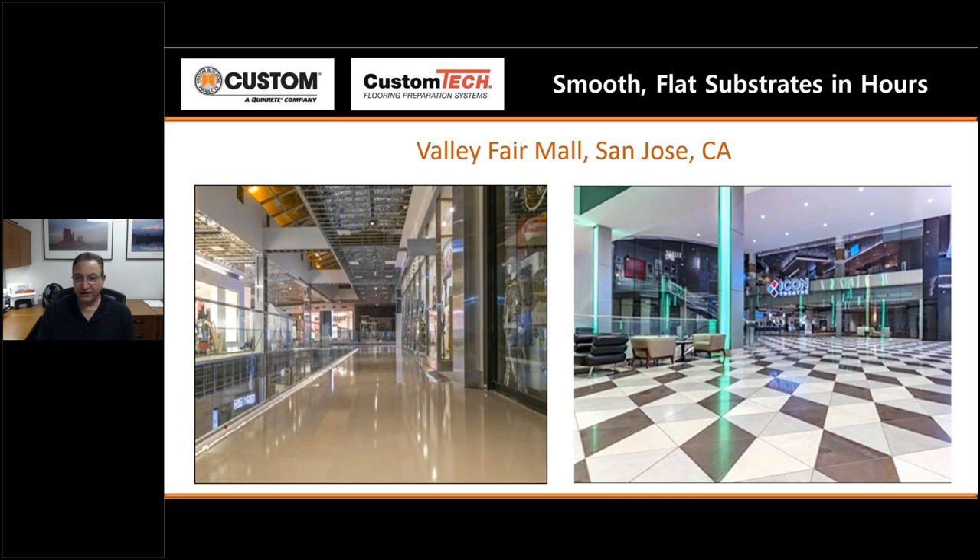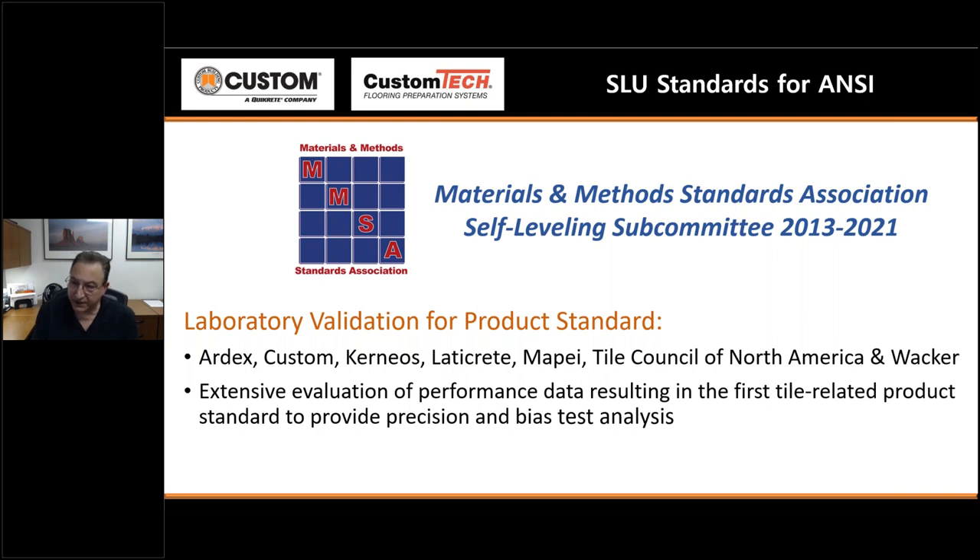Unfortunately, some are still afraid of self-leveling and end up patching or doing other types of prep, or go back to the old thinset buildup. If we can appreciate where the standard came from, people would have fewer reservations. The self-leveling standard has been the longest in development in the time I've been involved in the Materials and Methods Standards Association — testing actually started in 2013 and went all the way to 2021 before the standard was approved.